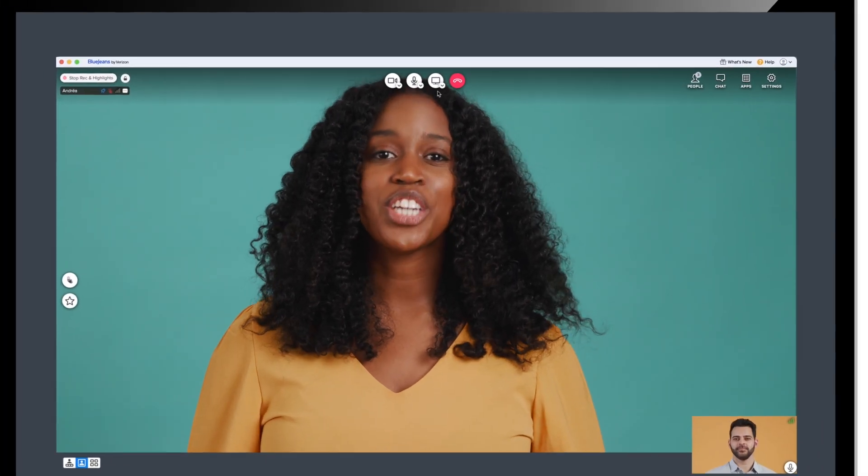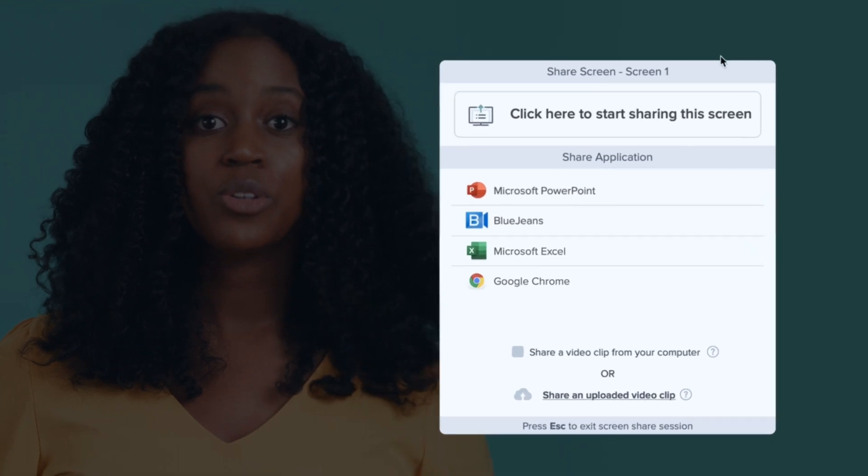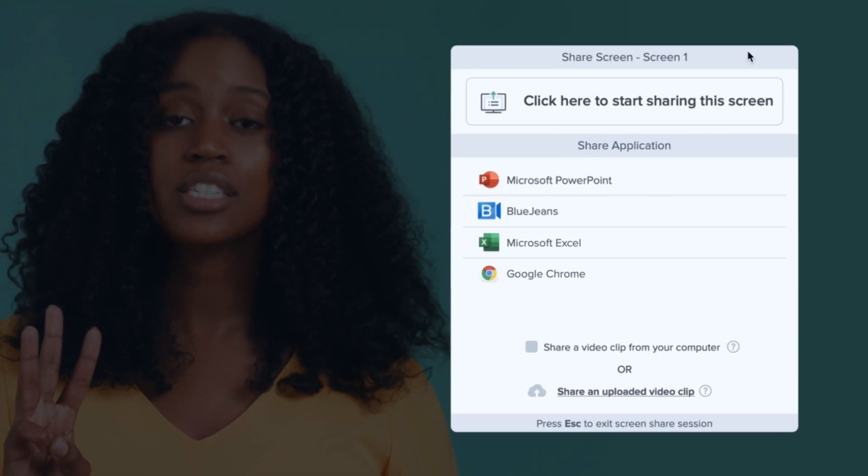To get started, navigate to the share screen option at the top of the screen. Upon clicking this option, you'll see there are three primary ways to share content.